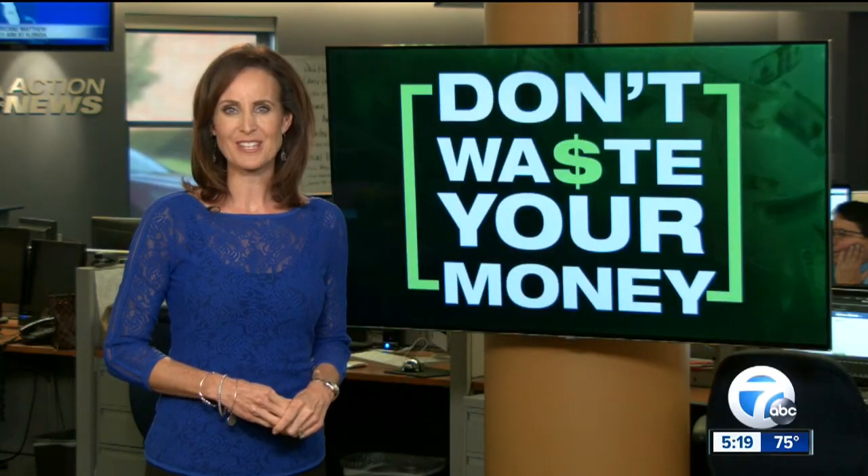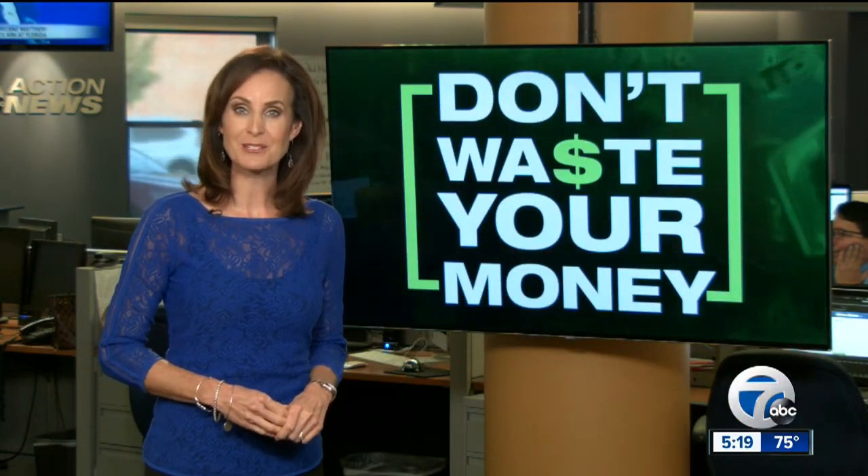You can find all 12 energy-saving recommendations right now at WXYZ.com. I'm Joanne Perton, 7 Action News.